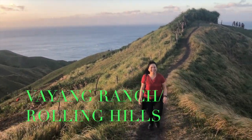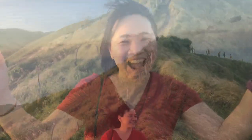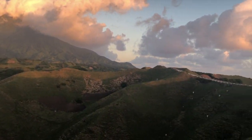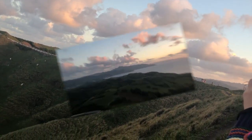The next stop is the Naidi Ranch, or rolling hills. We were trying to go here to watch the sunset, and the sunset is very beautiful.